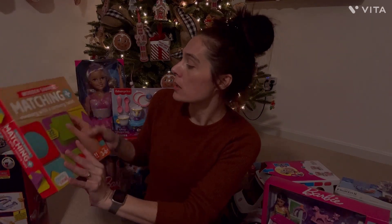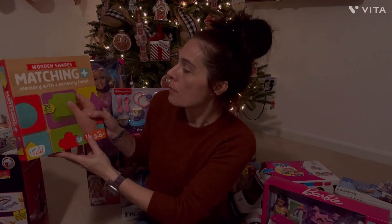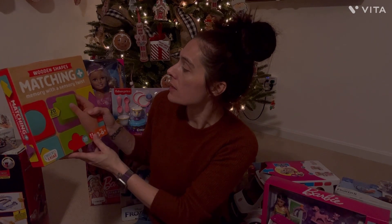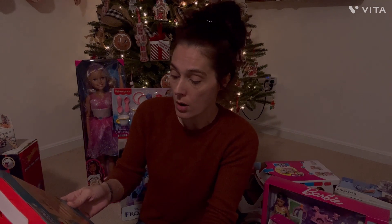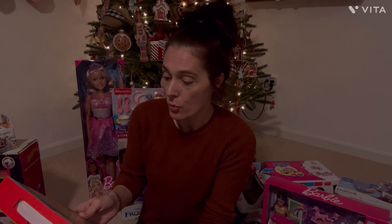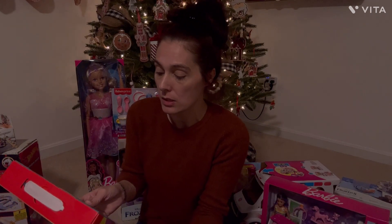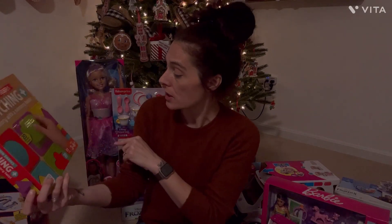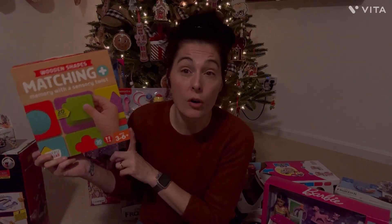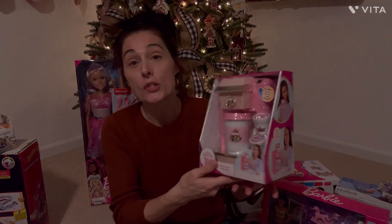The next set I got is wooden shapes matching memory with a sensory twist. I love these kinds of items — they are great for comprehension, memory, starter shape puzzles, sensory matching, sensory shape, and competitive play. This is really cool and it's for three to six year olds, so it'll be perfect for her since she's turning three in January.